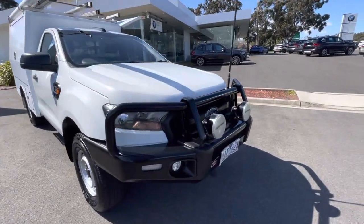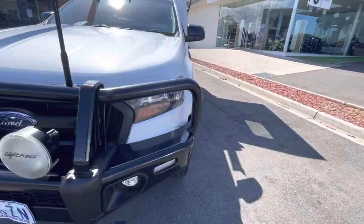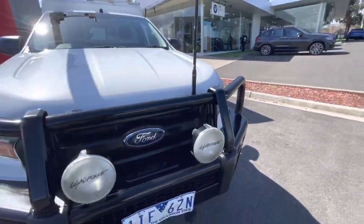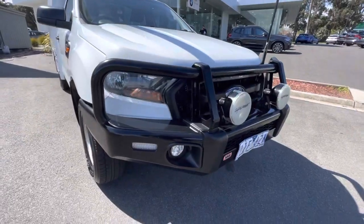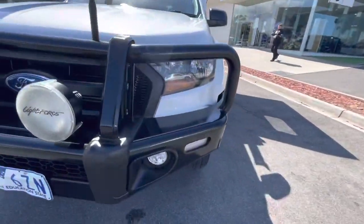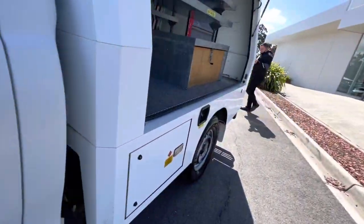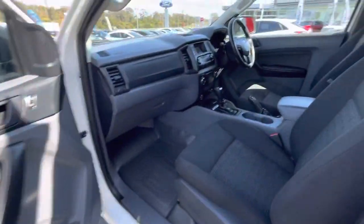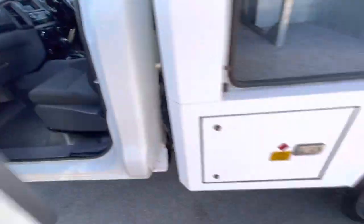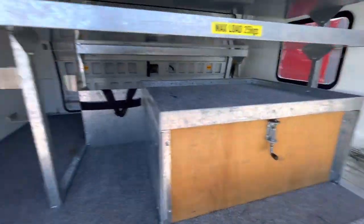Hi guys, thanks for checking out our 2017 XL Ranger 3.2. This one here is an ex-charity/fleet vehicle with a full four-wheel-drive dealership roadworthy. It has driving lights and daytime running lights, as well as full service history — exactly what you'd expect. It's perfect to own, being excellent value for money in a 4x4, and you've got plenty of storage in here.